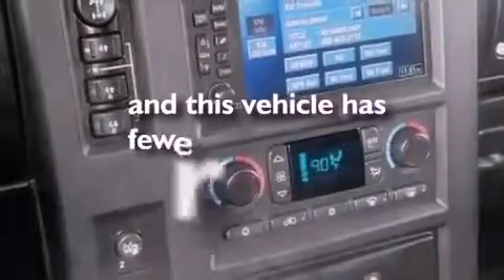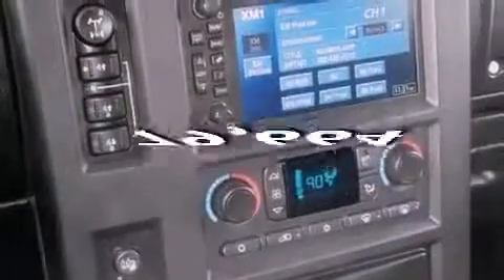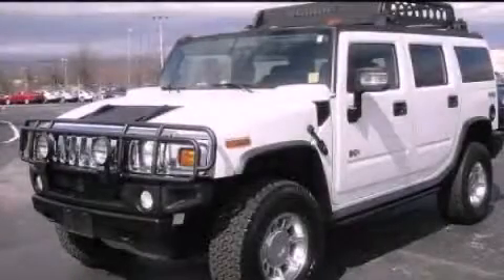This vehicle has fewer than 80,000 miles on the odometer. Stop by today and test drive this vehicle for yourself.